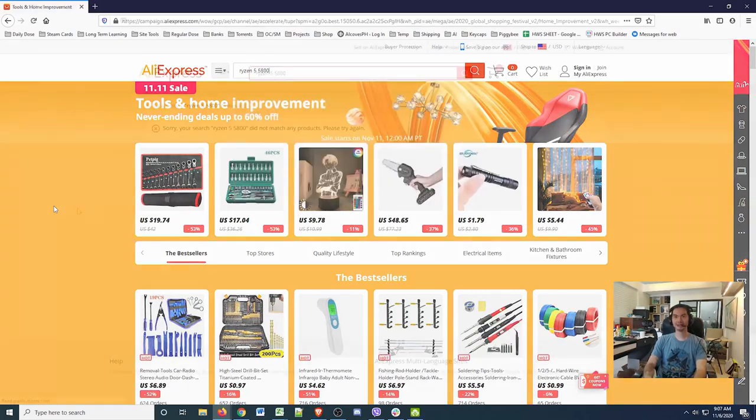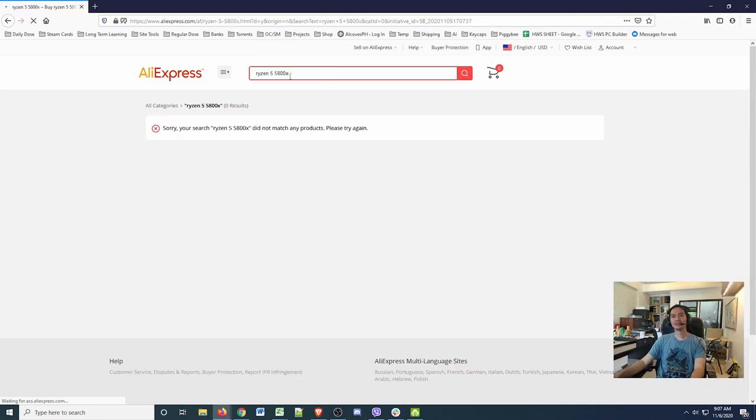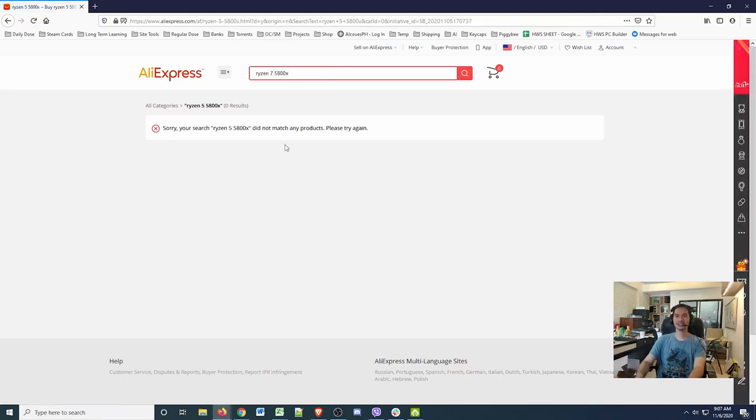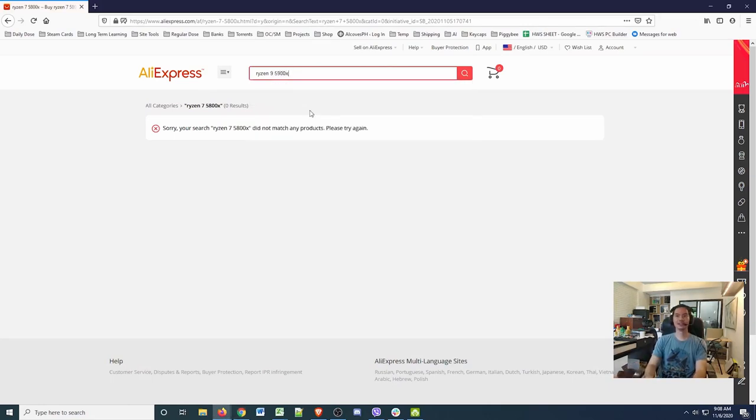When I'm filming this, the new AMD Ryzens have just come out — the 5000 series. Let's see what they have. It looks like a Ryzen 7 — but let's get the latest and greatest, let's get the R9 5900X.